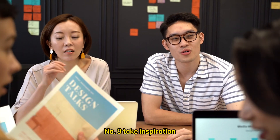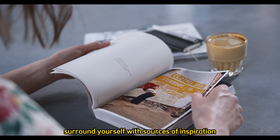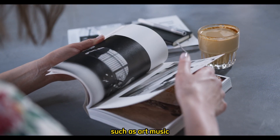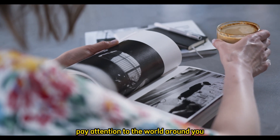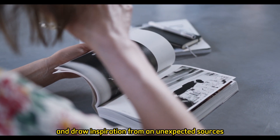Number 8: Seek inspiration. Surround yourself with sources of inspiration, such as art, music, literature, or nature. Pay attention to the world around you and draw inspiration from unexpected sources.